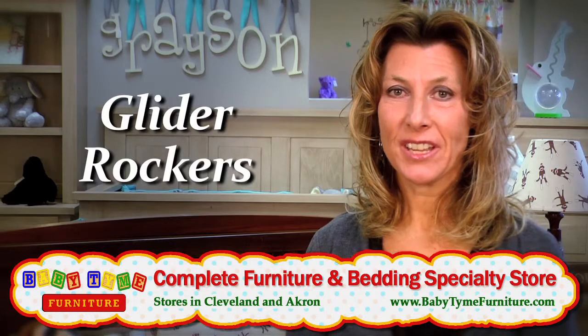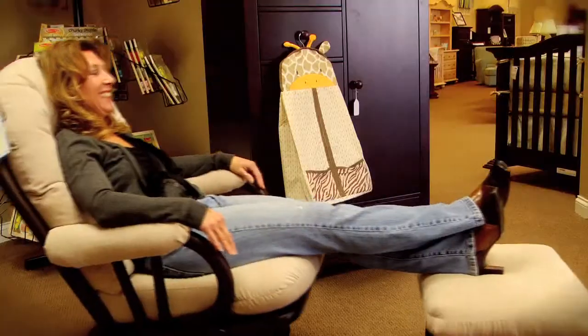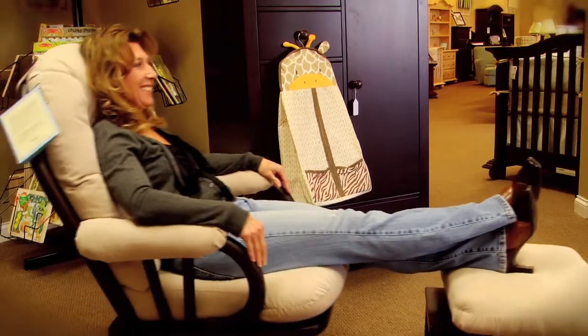We carry glider rockers and we have a wide selection. When you come into Babytime, we want you to feel comfortable. We want you to sit in the chairs. We want you to kick up your feet. We want you to see that the gliding mechanism on our chairs is a much deeper glide.